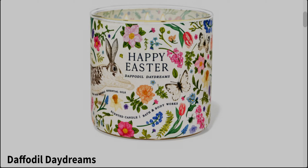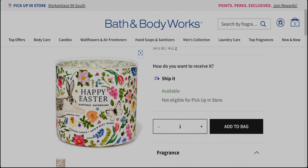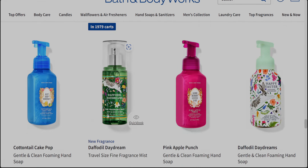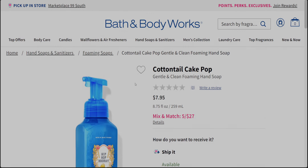Daffodil Daydreams is definitely a must-have for me. It smells like 'the sweet first sign of spring in full bloom — whipped marshmallows, pastel clouds, and sweet daffodil.' I love that marshmallow scent — I already know I'm going to love it. They're really having fun with the packaging this year.